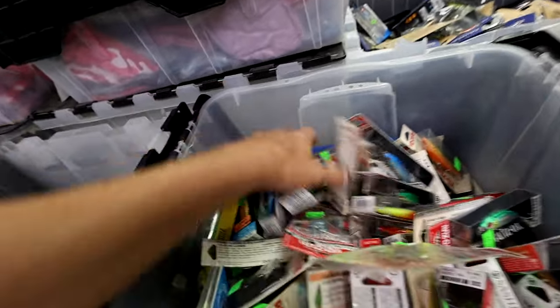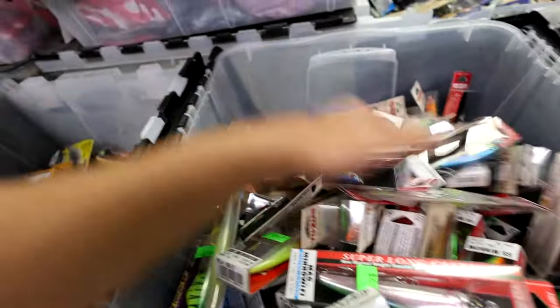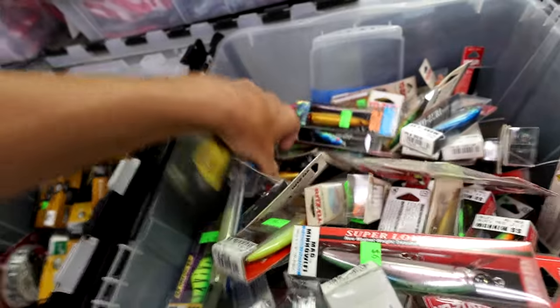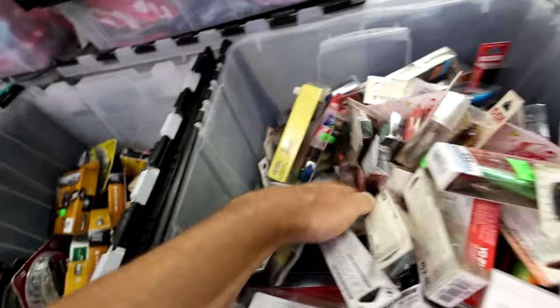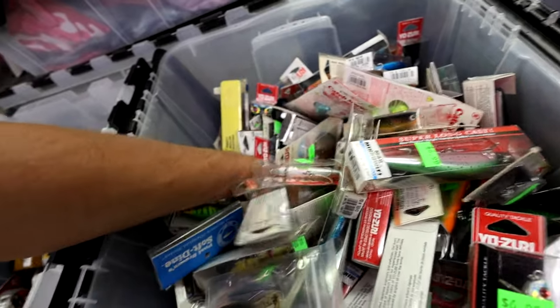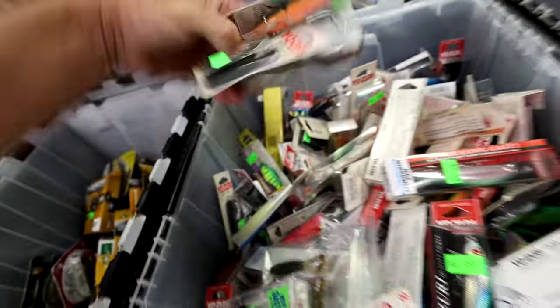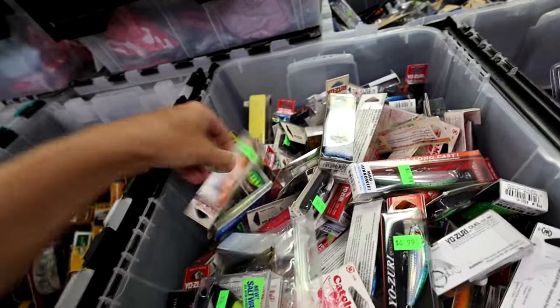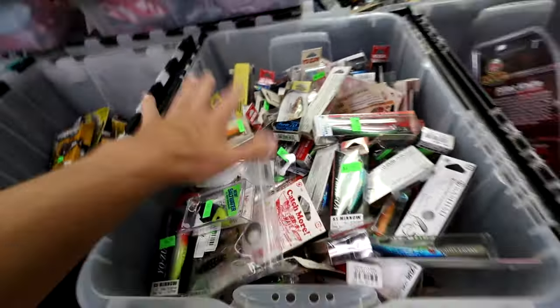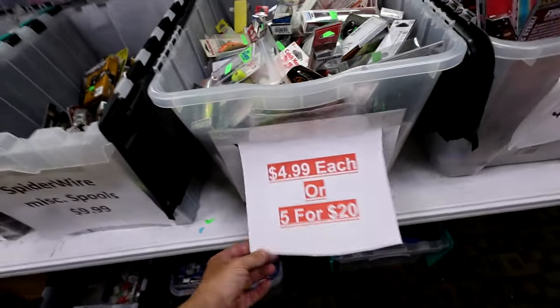The old Yozuri Knuckleball bait. This looks like a pretty heavy Yozuri — I wonder if the few freshwater baits that were in here were just kind of put in here by accident. I'll dig down real quick and just grab a couple things. For the most part this is the saltwater Yozuri box — $4.99 each or five for $20. I think I might grab this Thunderstick and keep on moving.